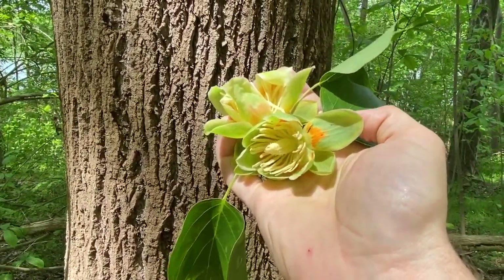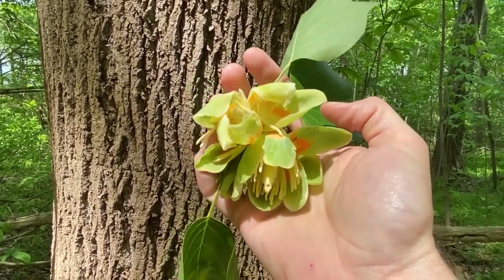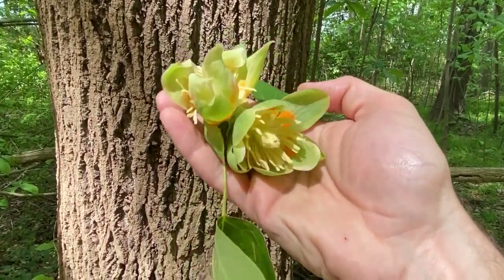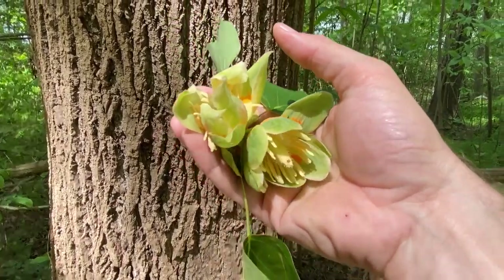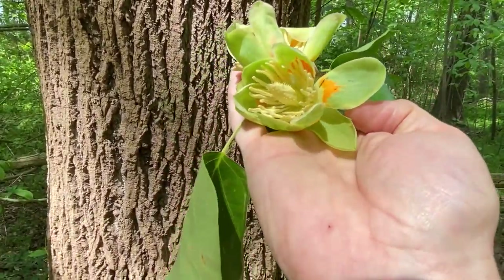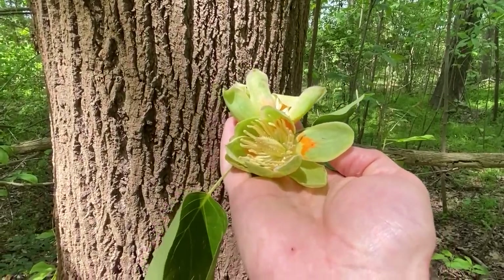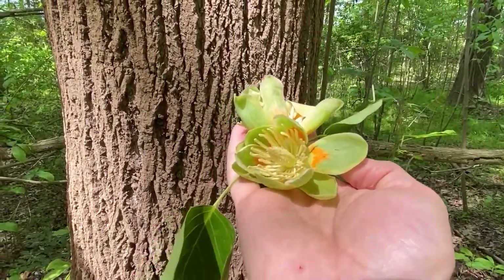Hi, this is Sean Bloom with Catawba Lands Conservancy and the Carolina Thread Trail. I'm out at the Long Creek Conservation Area here in Mecklenburg County, and I came across these two flowers. People often ask what they are because they'll see them laying on the forest floor after a big storm but won't see any blossoms around.